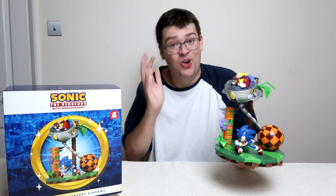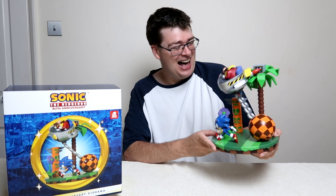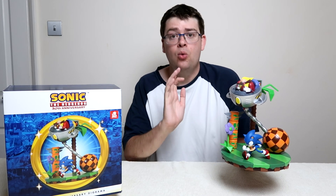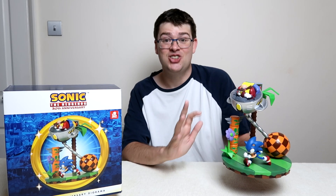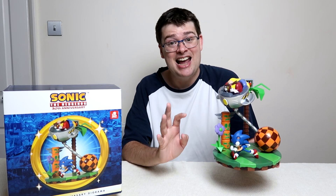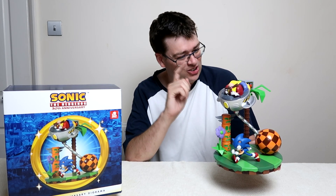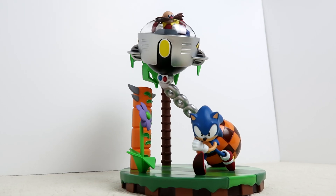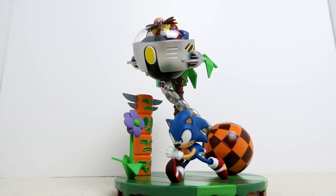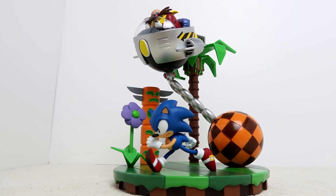So whilst I could just sit here in front of the camera occasionally going, oh, this is nice, due to how amazingly detailed and special this statue actually is, we need to take a closer look at this. So before we get too far into this, if you are interested in picking this up, you can order from the Sega shop, and yes, there are even some options for worldwide delivery. Links to both are in the video description.